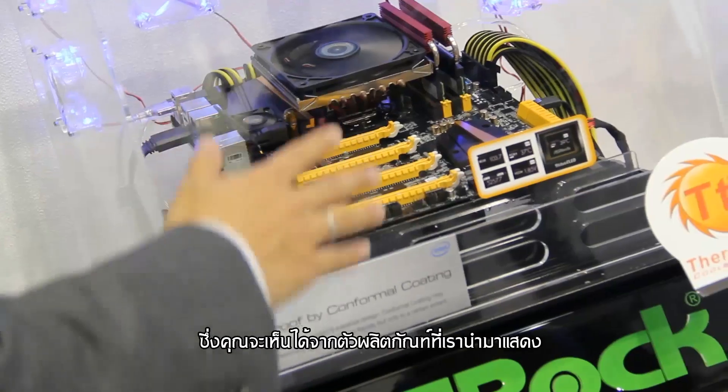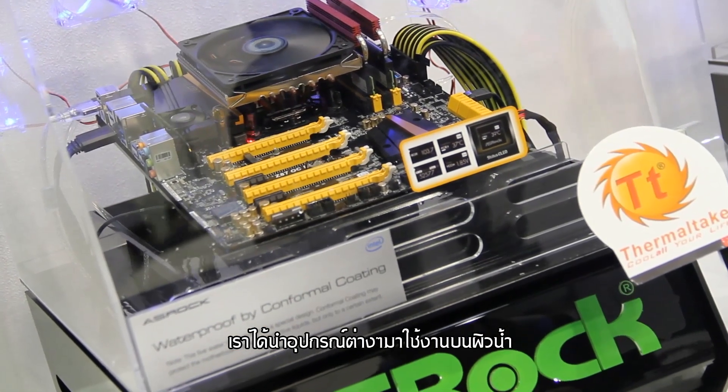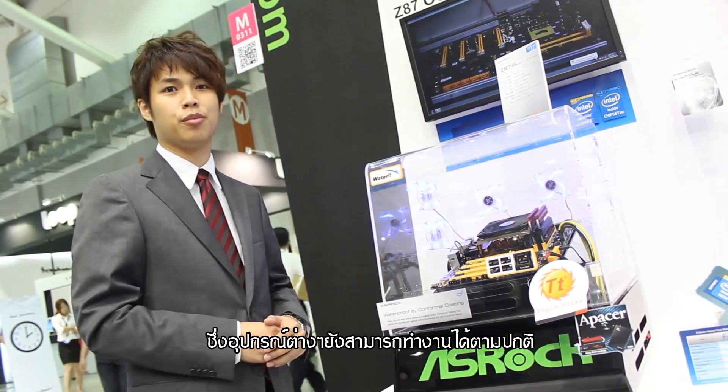Right now you can see the live demo system — it's running under water on the top, and everything is functioning normally.